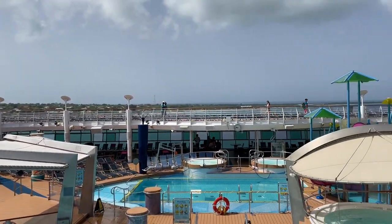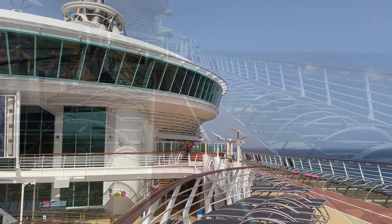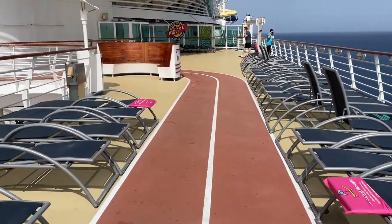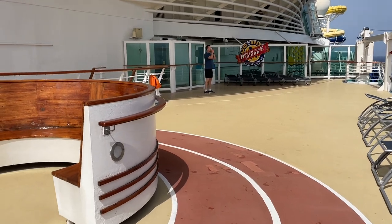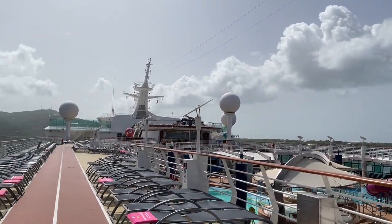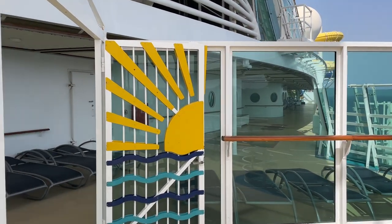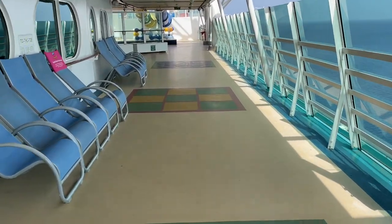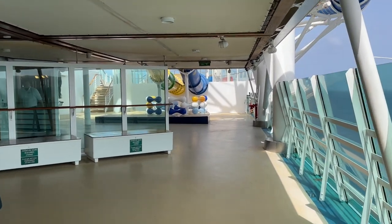Now we're walking to the back of the ship to check out the Perfect Storm water slides, the FlowRider experience, and other activities. If you like morning runs, this jogging track wraps around the entire upper pool deck. It's very different compared to the Oasis class ships which have a dedicated jogging track. They also have angled glass windows to protect from the wind, and checkerboards and shuffleboards on the floor.